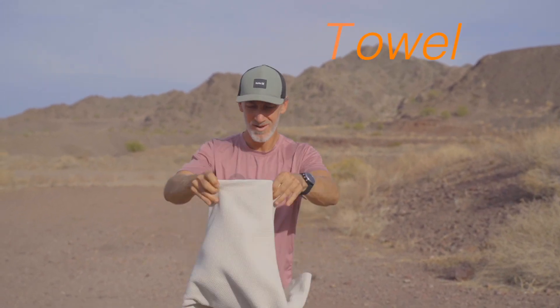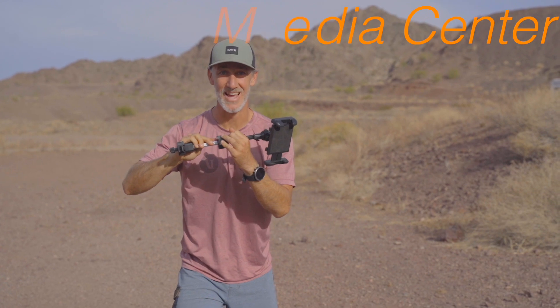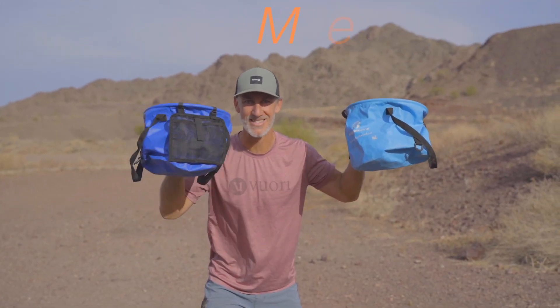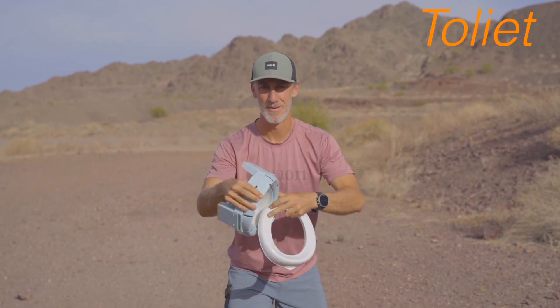Number one: a toaster. Number two: a towel. Number three: a media center. Number four — we love so much — two collapsible buckets. Number five, saving the best for last: a full bathroom sweep that comes apart and collapses.